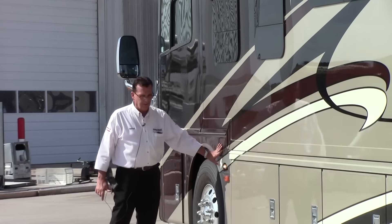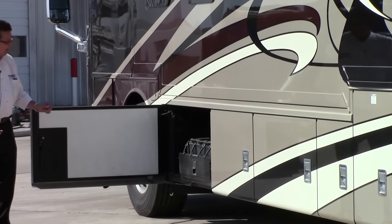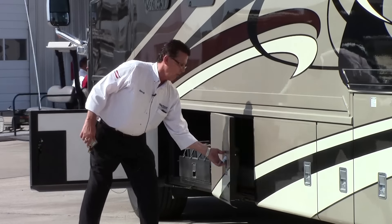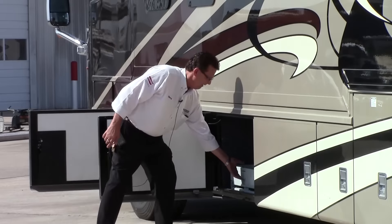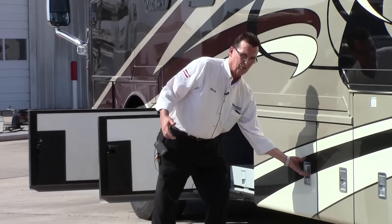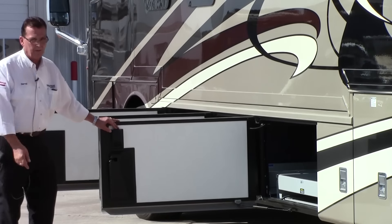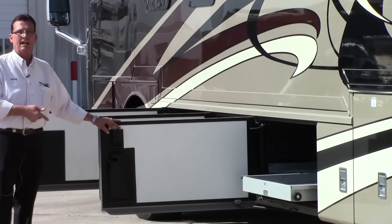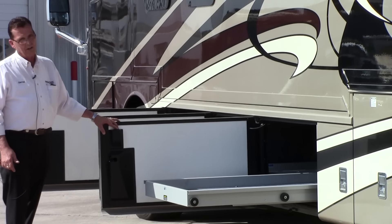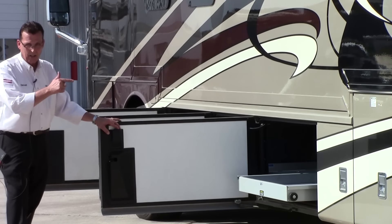We've also got dual fuel fill so you can fill the coach on either side, and of course your slide battery tray — that's got all your house batteries and inverter batteries that slide out. Moving down the coach, we've got a full 90-inch slide tray that can slide out either side, easy to get to everything inside the coach. There's also another full 90-inch slide tray, and what's amazing about this one is it is totally push-button electric — I'm pushing the button right on the door and that slide tray comes completely out, which is really nice especially if you're tired and don't want to bend over.